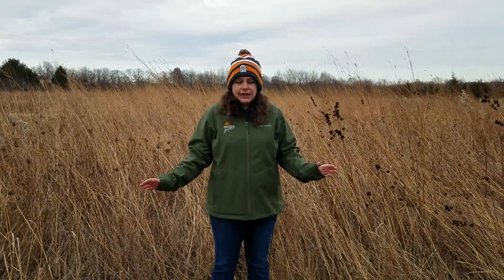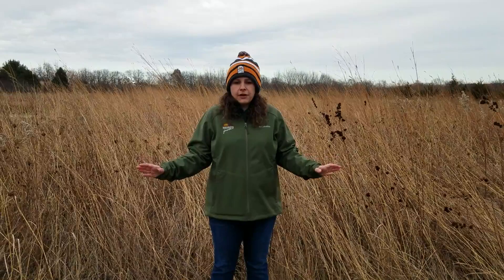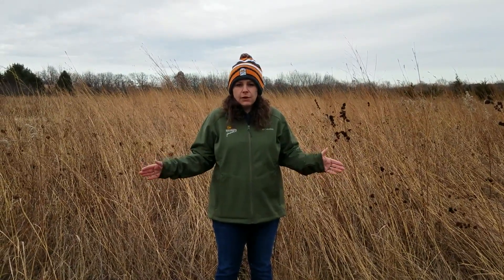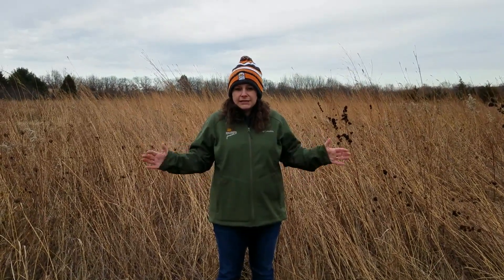Hi, I'm Holly Shutt with Pheasants Forever and Quail Forever in Iowa. Today I am standing in front of a CP25 under the Conservation Reserve Program, and I just wanted to give you a few of the important concepts when it comes to deciding which practice to sign up for under a general CRP signup.